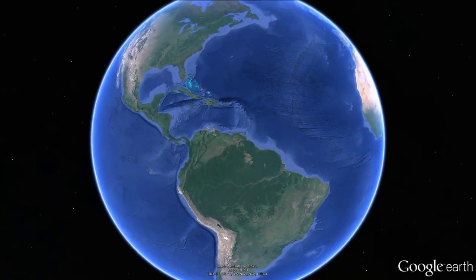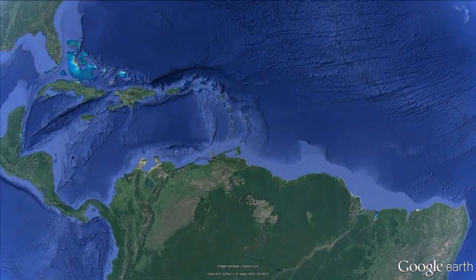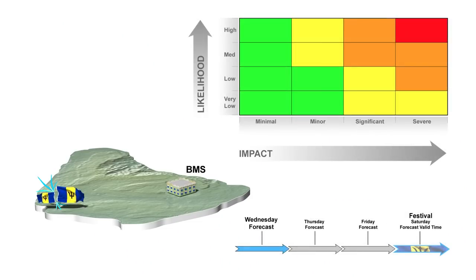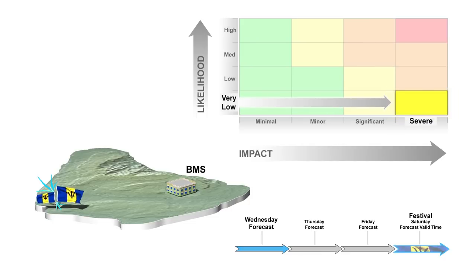Let's look at an example. A large Crop-over festival celebration is scheduled in Bridgetown for Saturday evening. A forecast matrix is issued showing very low likelihood for severe impacts from heavy rainfall three days from now on Saturday afternoon and evening. There is still great uncertainty about the path and strength of a tropical wave moving towards Barbados. Although the yellow colour might not seem to convey much urgency, the position catches the attention of local officials at the Department of Emergency Management, or DEM.